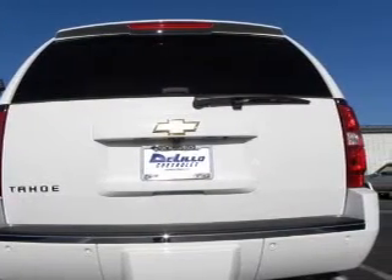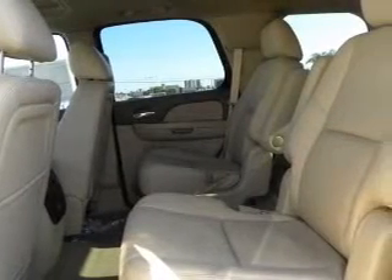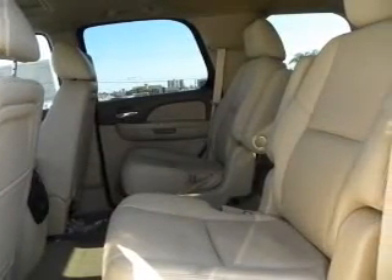Indulge in the comfort of heated seats. Let the outside in with a power sunroof. Power and reliability are a great combination, and this vehicle has both.